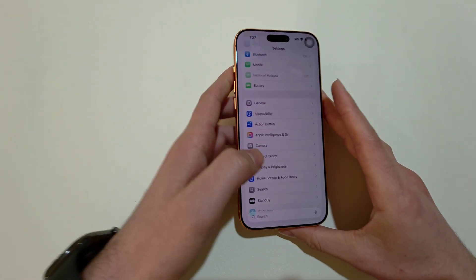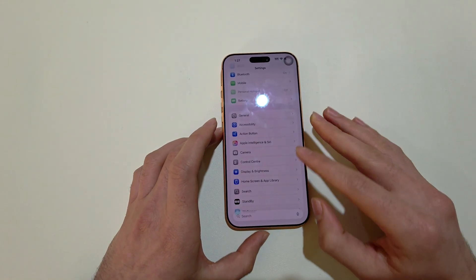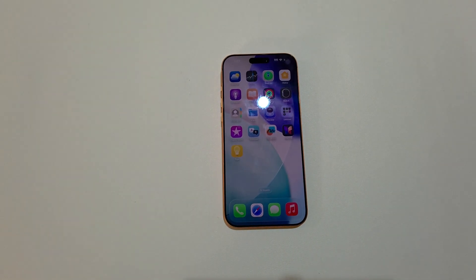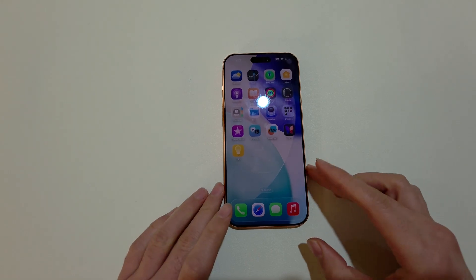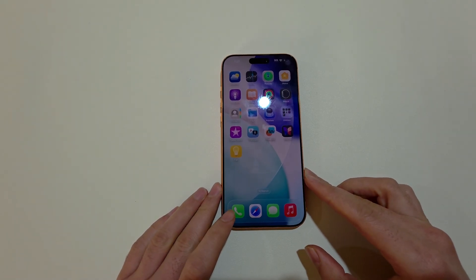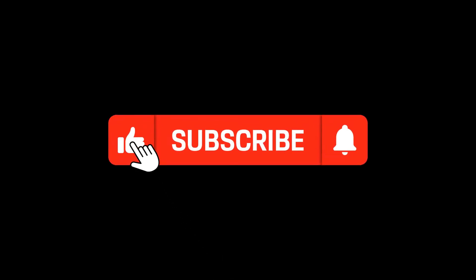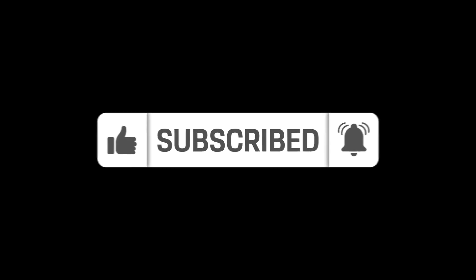If nothing is working, you can take your iPhone to the Apple Store and let them fix it for you. So these are the ways you can fix Wi-Fi issues on iPhone 17. Thank you for watching — please like and subscribe. I'll see you next time.